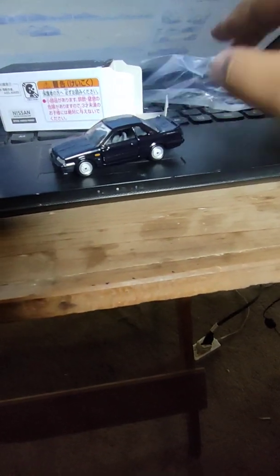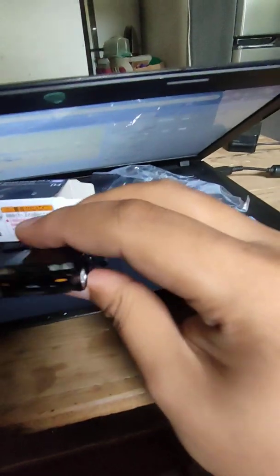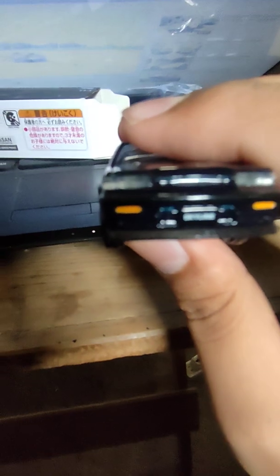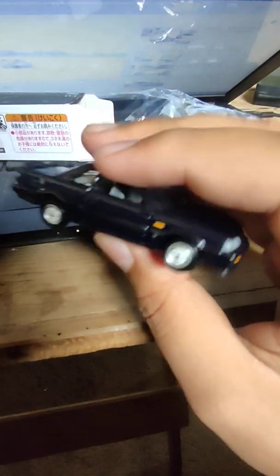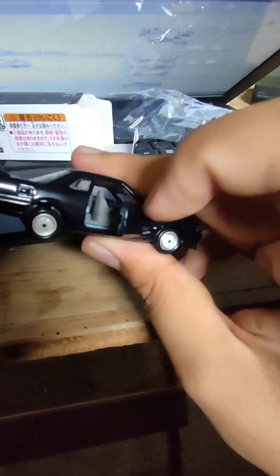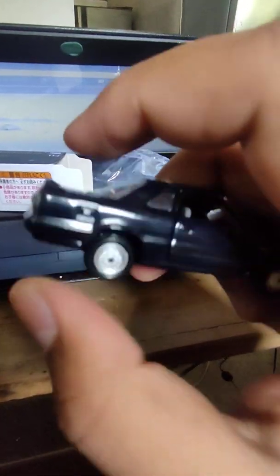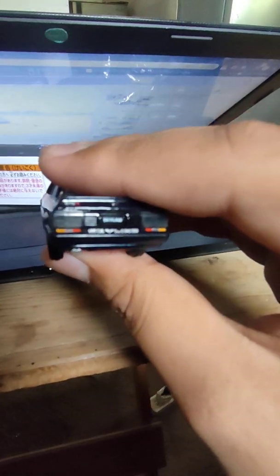Let's see what we have here. Opening doors — factory wheels, multi-spoke wheels, some clear daylights. Well, this is the first one.